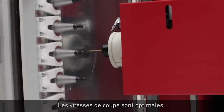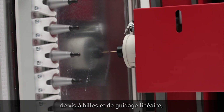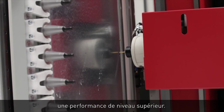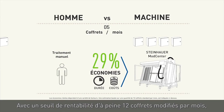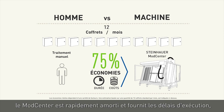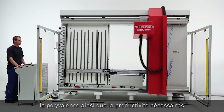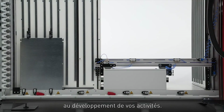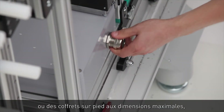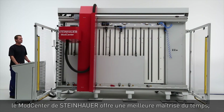The cutting speeds are best in class. With a combination of ball screw spindles and state-of-the-art motion control, the Steinhauer Mod Center offers superior precision and performance. With break-even achieved in as few as 12 modified enclosures per month, a Mod Center can pay for itself quickly and offers the turn times, versatility, and productivity you need to grow your business.